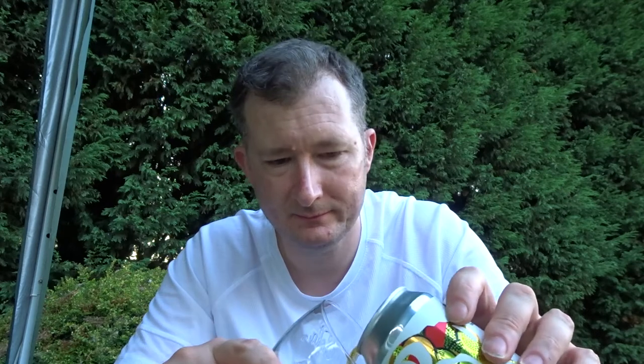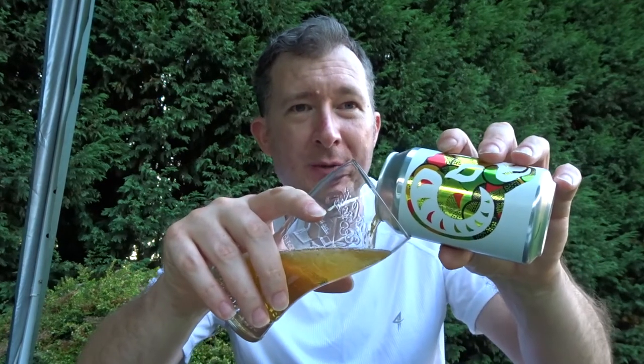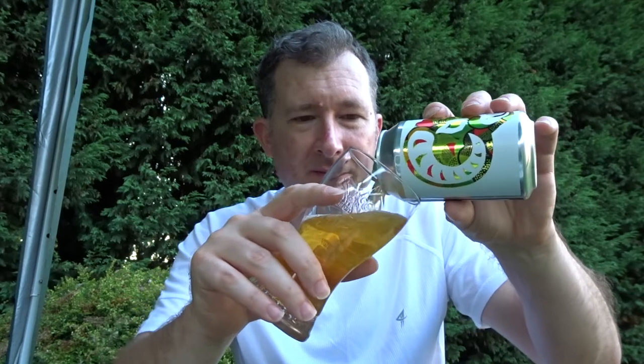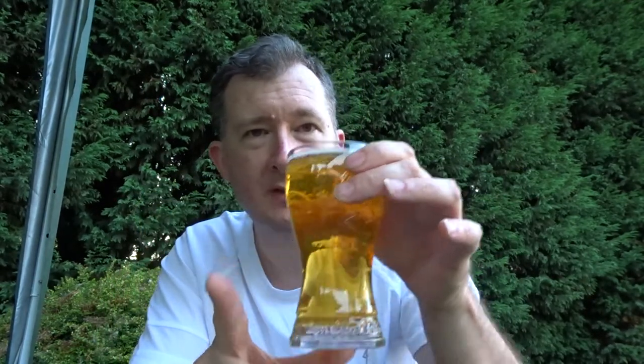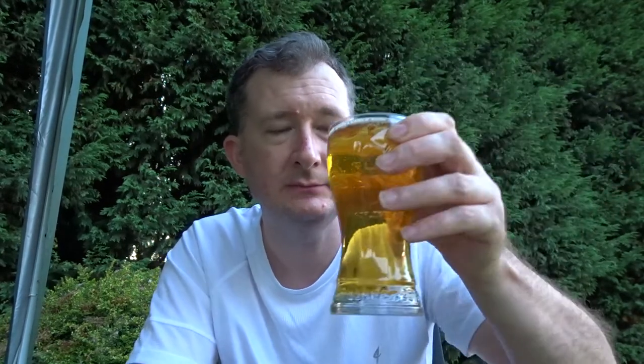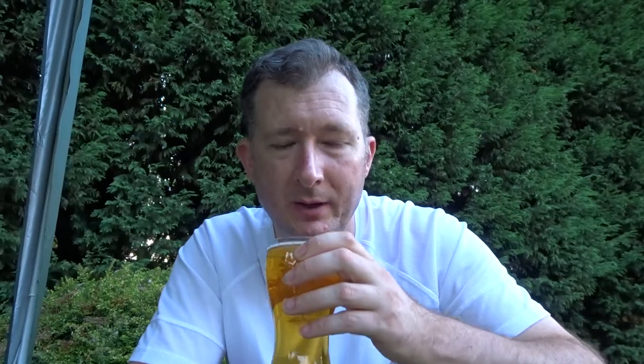Let's give it a go. Standard sniffage. It definitely smells pineapple-y. It definitely smells of an IPA as well - that's definite. I've only got a small glass today because it's only a 330ml can. Despite the fact that it says it's brewed with fresh pineapple and lactose, I thought it might be a bit milky, but it's not. It's a nice clear IPA. Definitely smells pineapple though.